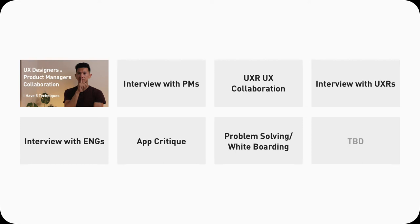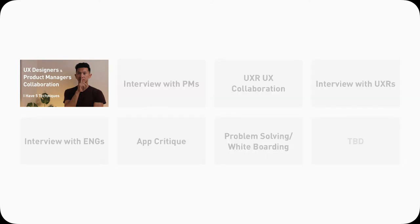Welcome back, designer friends. There are 7 design videos I'm going to release in the following order: working with PM, PM interview, working with UXR, UXR interview, bench interview, app critique, and problem solving. Today we're looking at the first one about PM interviews — interviewing with PMs.